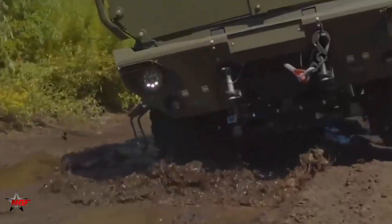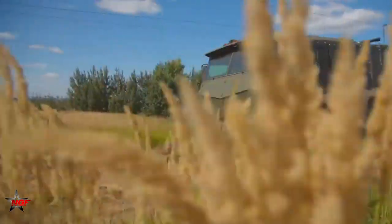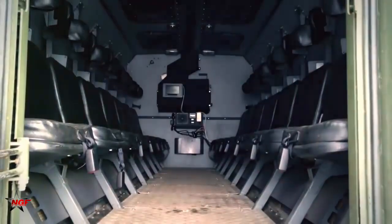In 2018, Venezuela ordered 100 Kamaz Typhoon vehicles to enhance its military capabilities. These vehicles were deployed in various operations, including counter-narcotics and anti-smuggling operations along the border with Colombia.